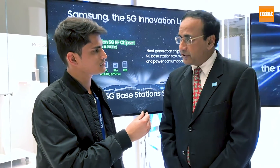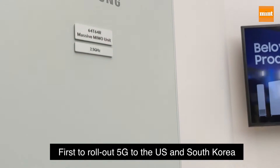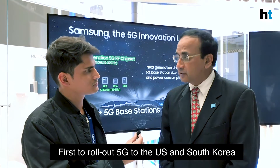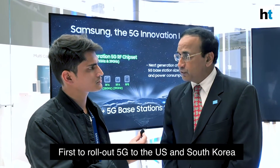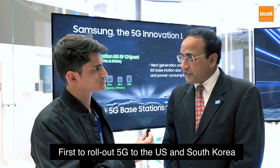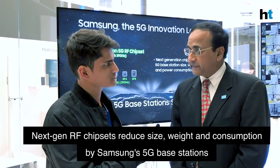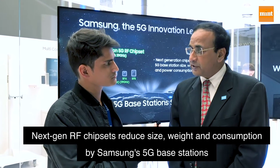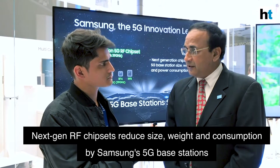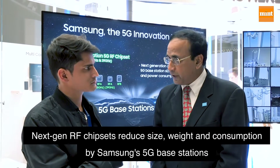Today Samsung is demonstrating various products and different use cases — both commercially deployed and those being trialed in Europe and Asia. They are also showcasing their next-generation chipsets, which significantly decrease the size, power consumption, and operational expenses of 5G base stations compared to first-generation equipment.